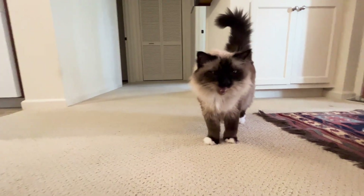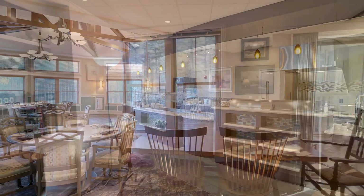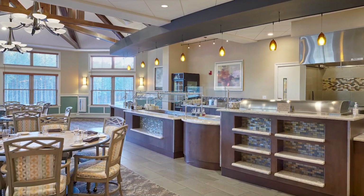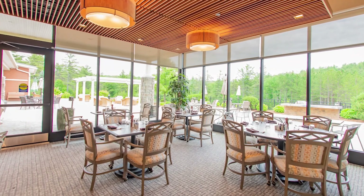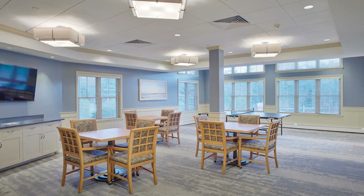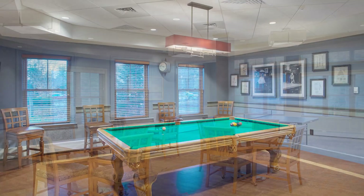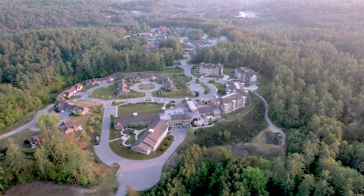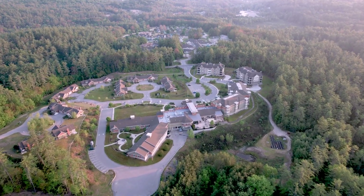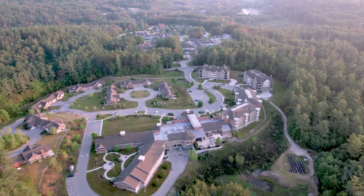One thing we like about where our apartment is located is that we are very close to the dining area. We're on the main floor, so it's very convenient in bad weather — we don't have to worry about walking out to a mailbox or going outside to get a meal. One of the joys of being here at Rivermead is the fact that we just don't have to worry about maintenance of a house or shoveling snow.